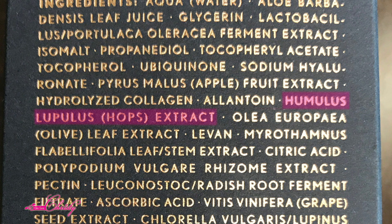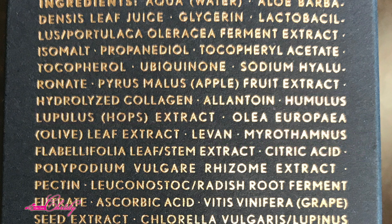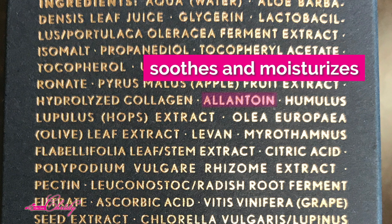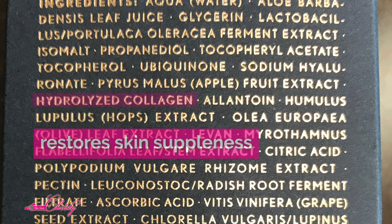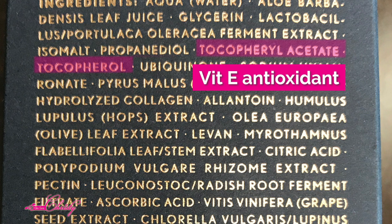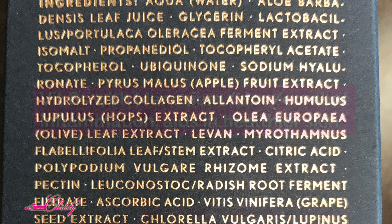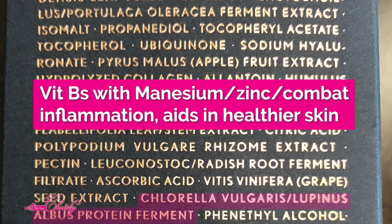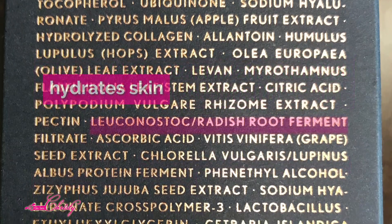The Binot serum also contains barley extract and hops extract, which contains selenium that helps with pore size. Using this, I did see that the texture and pore size of my skin was different on that side compared to the side using just regular Hyaluronic Acid. Another antioxidant in here is the seventh ingredient, tocopheryl acetate — that's Vitamin E — and Ubiquinone, a lipophilic antioxidant also known as Coenzyme Q10, which has antimicrobial and anti-inflammatory properties, especially for people with Rosacea.